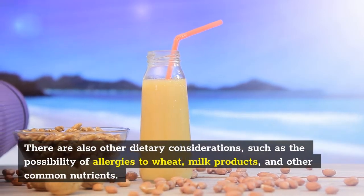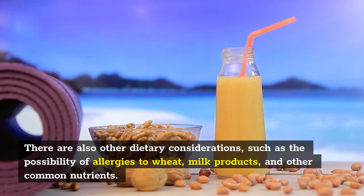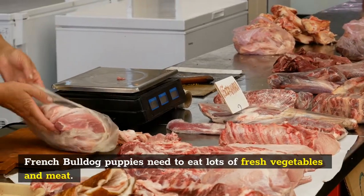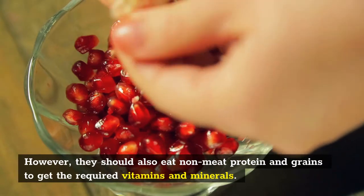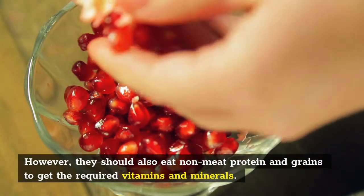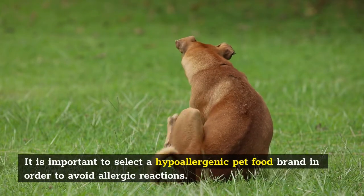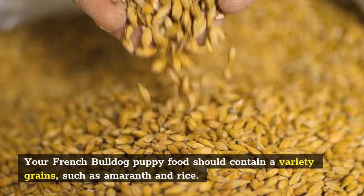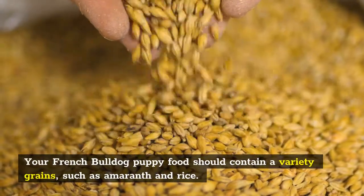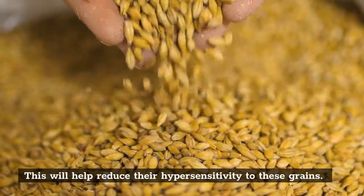There are also other dietary considerations, such as the possibility of allergies to wheat, milk products, and other common nutrients. French Bulldog puppies need to eat lots of fresh vegetables and meat; however, they should also eat non-meat protein and grains to get the required vitamins and minerals. It is important to select a hypoallergenic pet food brand to avoid allergic reactions. Their food should contain a variety of grains, such as amaranth and rice, which will help reduce their hypersensitivity to these grains.